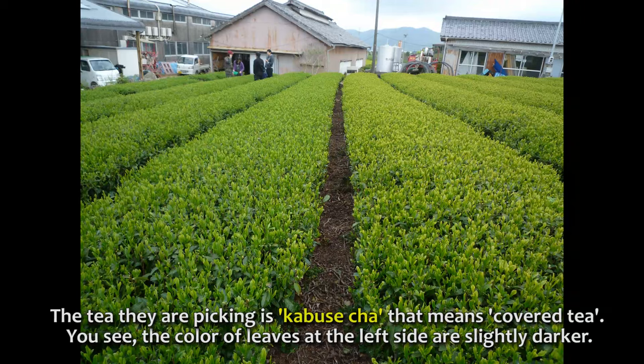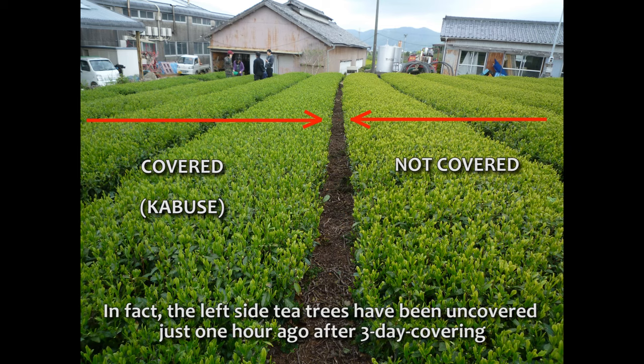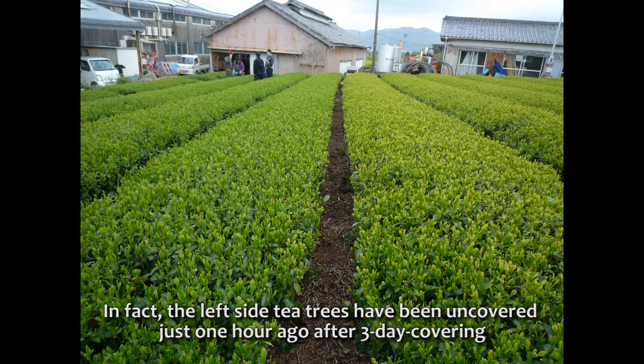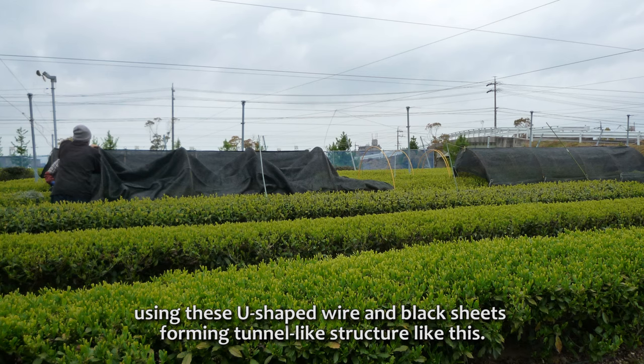The tea they are picking is kabusecha, which means covered tea. The color of leaves on the left side are slightly darker. In fact, the left side tea trees have been uncovered just one hour ago after three days of covering, using U-shaped wire and black sheets forming a tunnel-like structure.